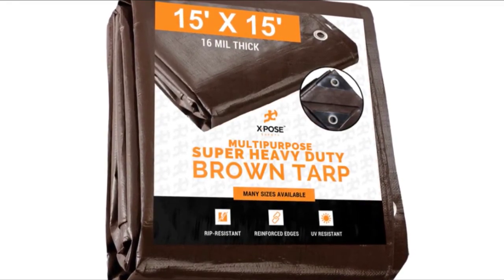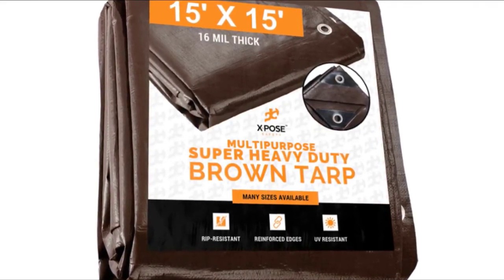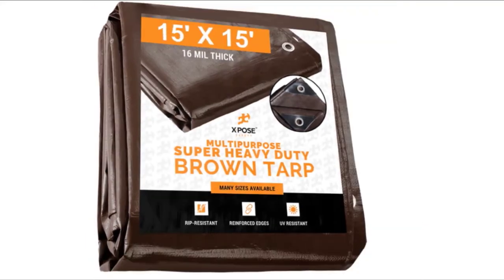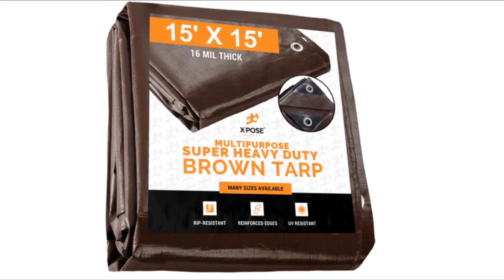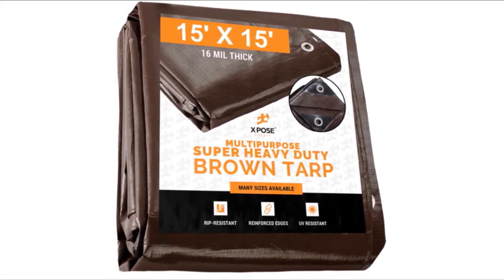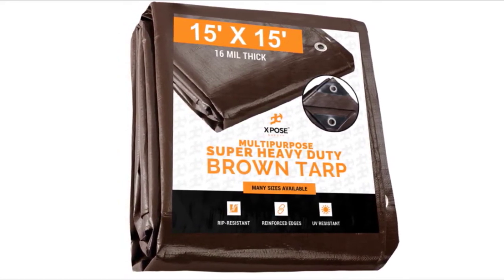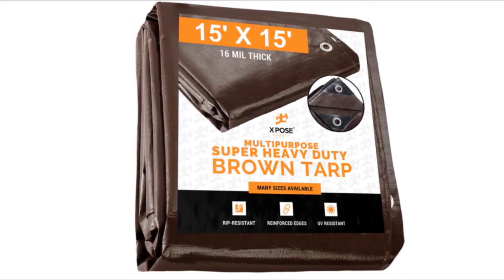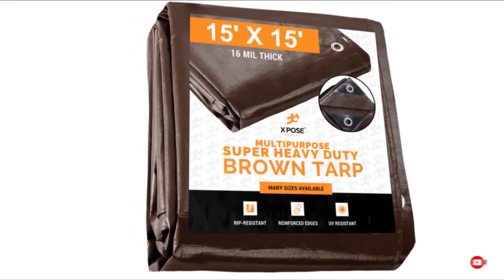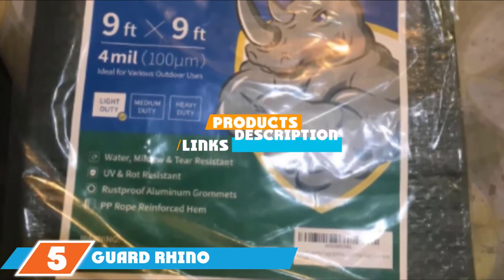The tarp is easy to tie down securely using the metal grommets, which are spaced 18 inches apart at all corners, which are reinforced with extra material. The tarp is made of polyethylene and is designed to outlast rival plastic tarps. Overall, it performs as advertised and is an excellent heavy-duty option. Because it's so thick and heavy, the larger designs can be tough to pull over objects such as sheds without the help of another person. Also, it's a little pricier than some other options.